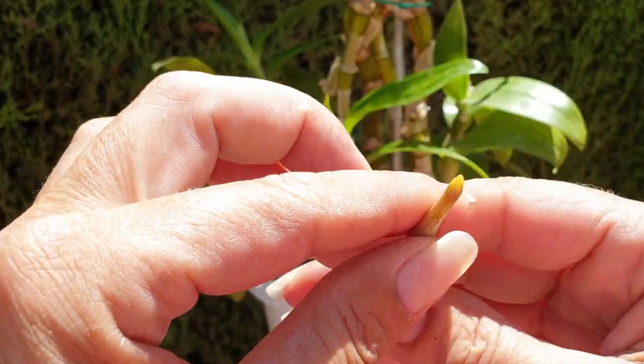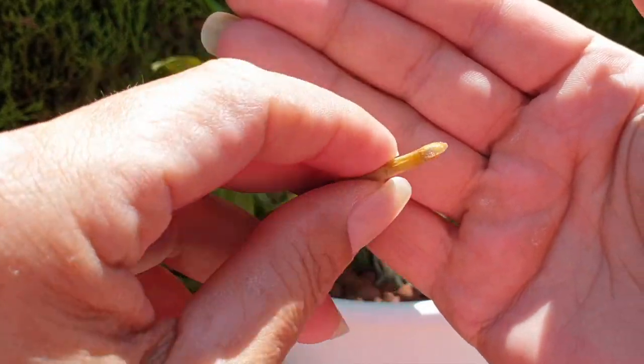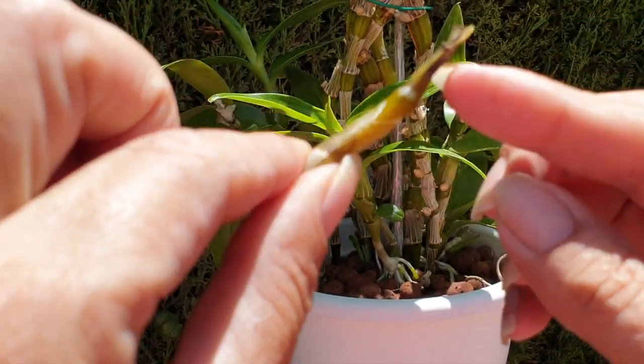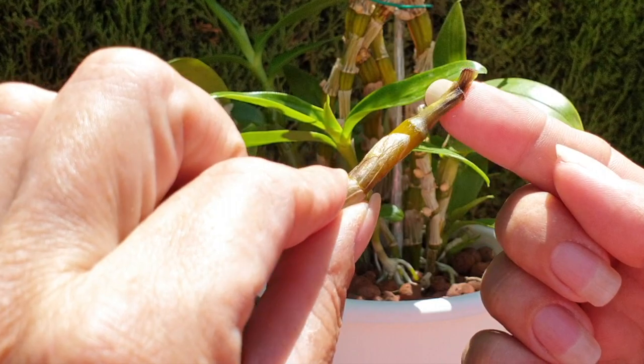My maxillaries are fine. They're okay, but you can see this is not a good bulb and it started from the top.